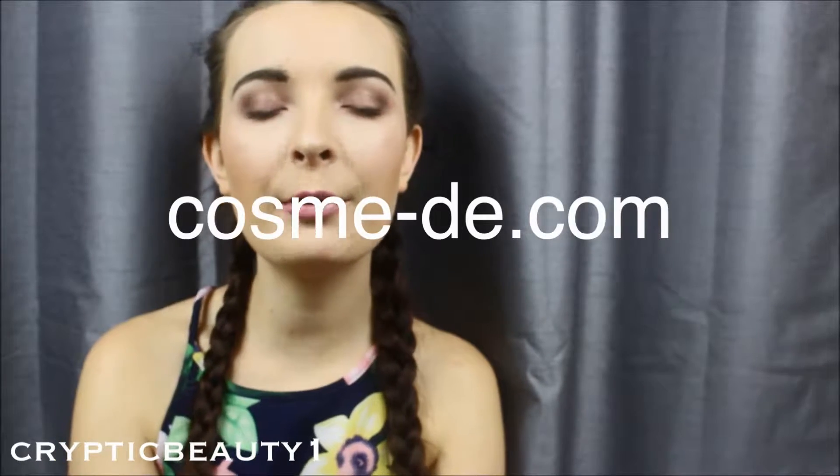Hey guys, my name is Emily, or crypticbeauty1 if you follow me on social media, and I am doing a haul. I received these products from Cosme.com and I'm so excited that I finally got my hands on the products that I've wanted for ages.